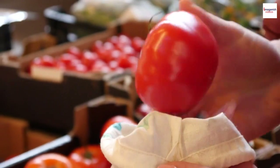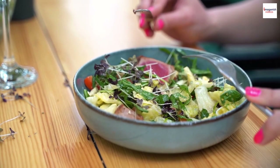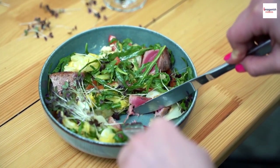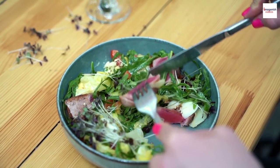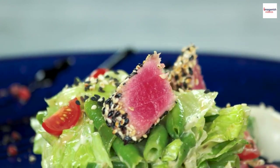Salade Niçoise is a lifestyle. For many, Salade Niçoise is more than just a meal — it's a lifestyle. Embracing the Mediterranean way of eating, which emphasizes fresh, whole foods, can lead to a healthier and more vibrant life. So, why not bring a bit of the French Riviera into your daily routine?